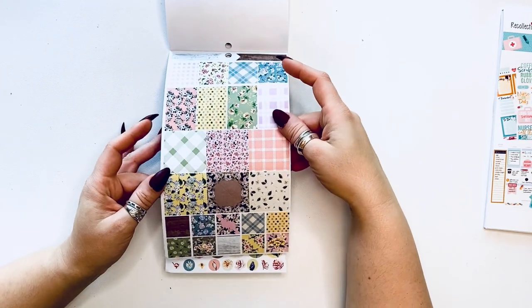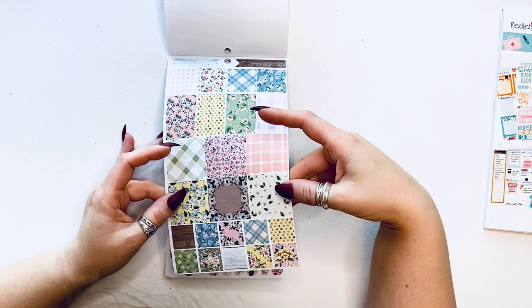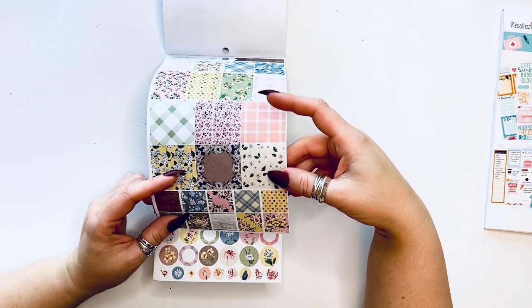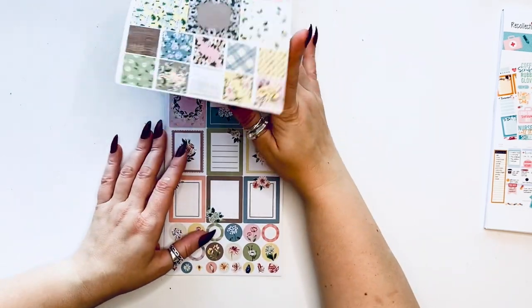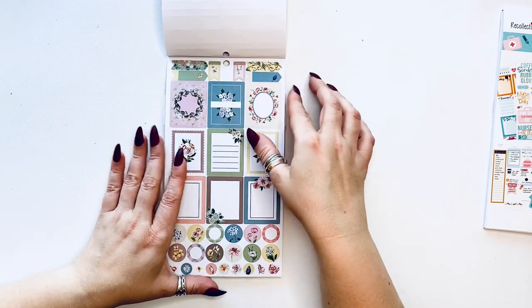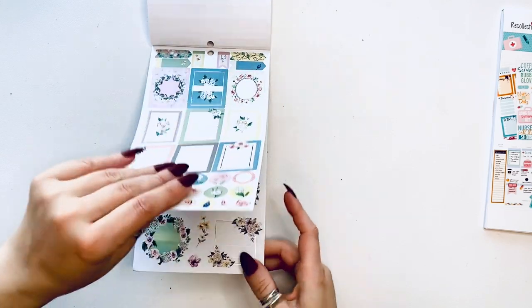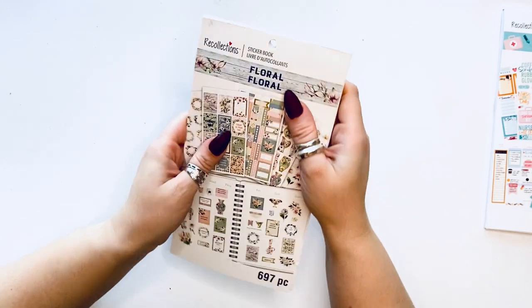More decorative boxes, and then these are triangles — different and cool. Some more boxes, and then more functional boxes. So that was called Floral.